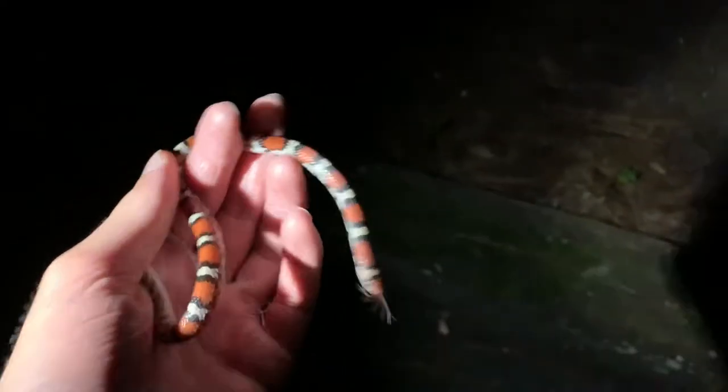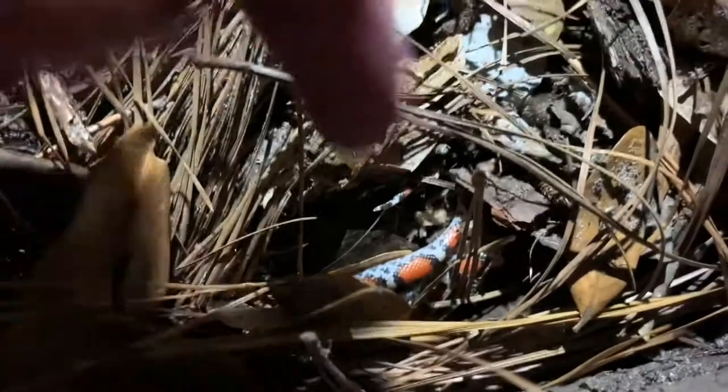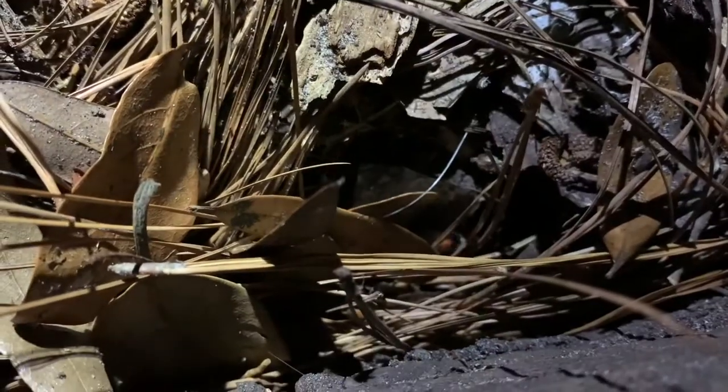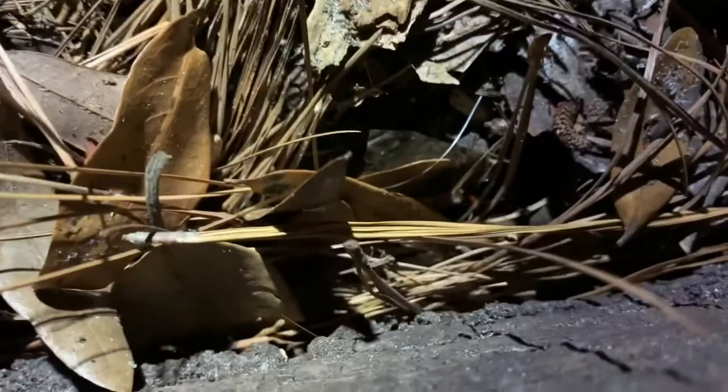We've been photographing the snake for about at least 20 minutes now. I'm just gonna give you one last look at it. I guess that's bye-bye to the scarlet snake. I will miss you, but I hope I will see you again. Here he goes.